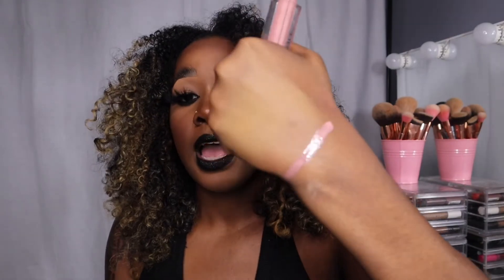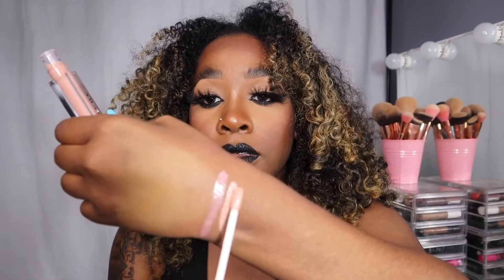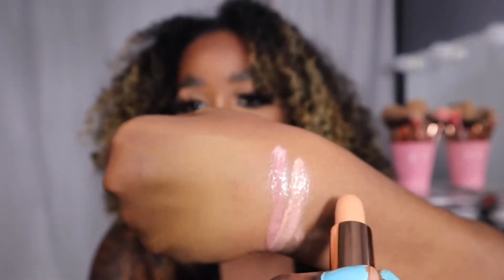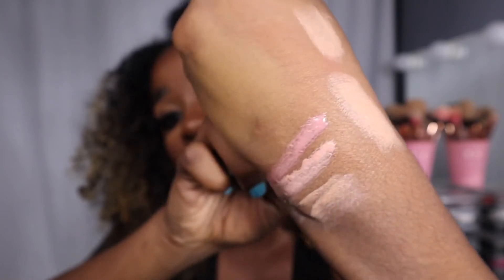This one is called Boohoo — let me swatch that for you. See how it's kind of pinky? It's really, really pretty; just pair it with a nice brown liner and you're good. This one is Flower Crown — I love a nice neutral color. And this one is First Base — imagine that with a nice nude liner. Really pretty lip glosses!